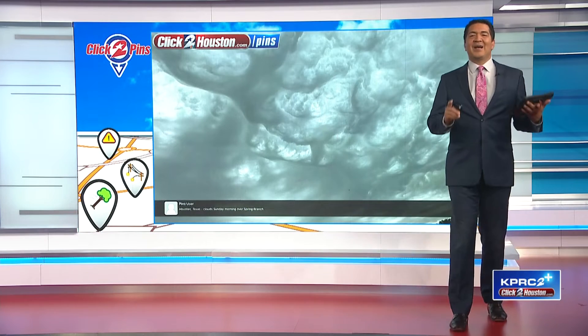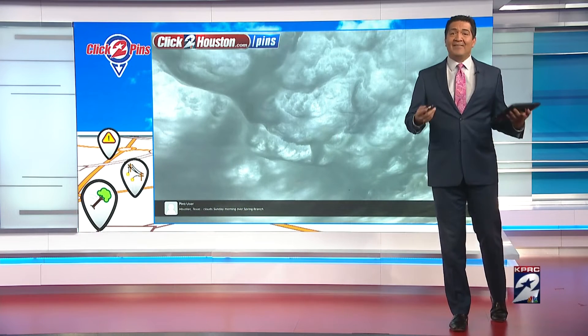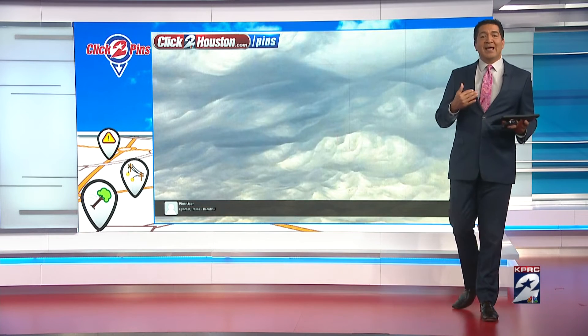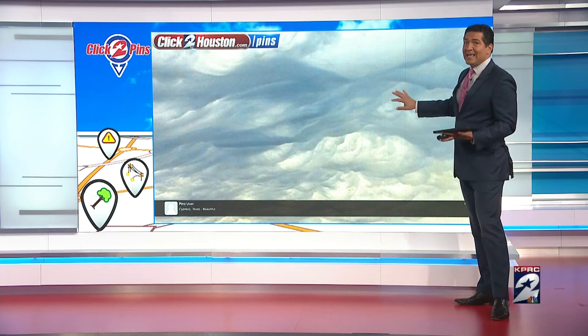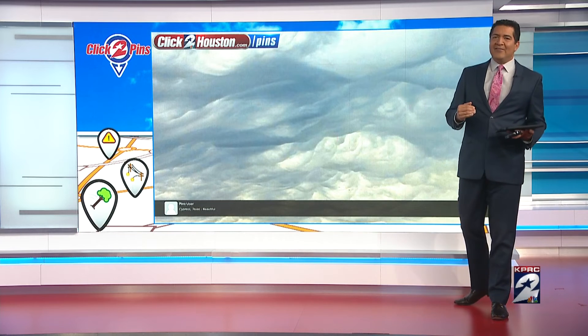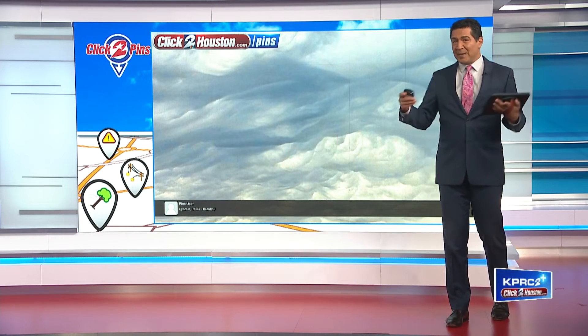Did you see these on Sunday? These are even rarer asperitas clouds — Latin for 'to make rough or uneven.' What you may not know is our atmosphere behaves a lot like waves in the ocean. These look like rough seas, and they form before storms arrive. They're similar to mammatus clouds in that cool air is penetrating the clouds, but not in one direction — the cool air is changing direction with height, which creates waves in the clouds. They were first called undulatus asperitas clouds because of the undulations in the clouds.